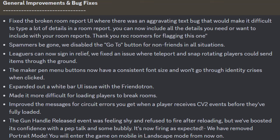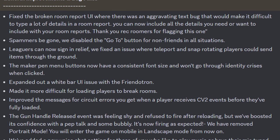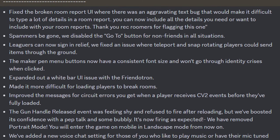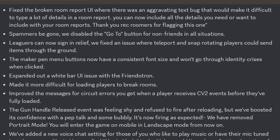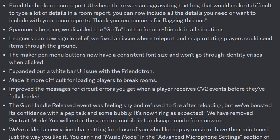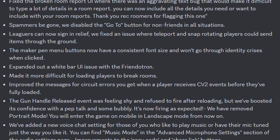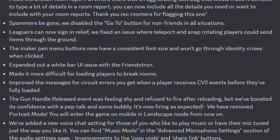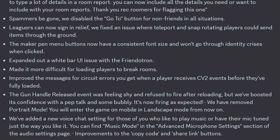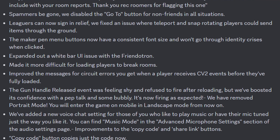For general improvements and bug fixes: they fixed the broken room report UI where there was an aggravating text bug that made it difficult to type a lot of details in every report. You can now include all the details you need in your room reports — thank you RecRoomers for flagging this one. Spammers, be gone! They disabled the go-to button for non-friends in all situations. They fixed an issue where teleported snap rotation players could send items to the ground. The MakerPen menu buttons now have a consistent font size. They expanded out a white bar UI issue with the Frenditron, and also removed portrait mode — we will enter the game on mobile in landscape mode from now on.